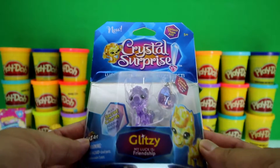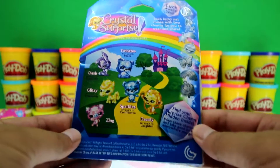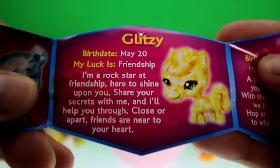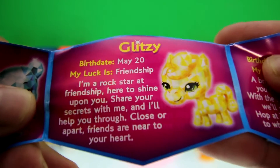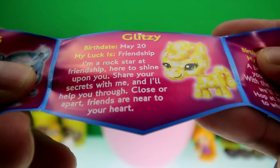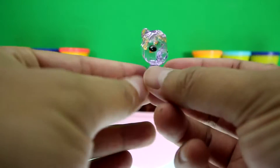Our next surprise is a Crystal Surprise, and we got Glitzy! Check out all the different Crystal Surprises pets you could get. Here's Glitzy — her birthday is May 20th, and it says: 'My luck is friendship. I'm a rock star at friendship, here to shine upon you. Share your secrets with me and I'll help you through. Close or apart, friends are near to your heart.' She's super sparkly and she looks like she could be a great friend!